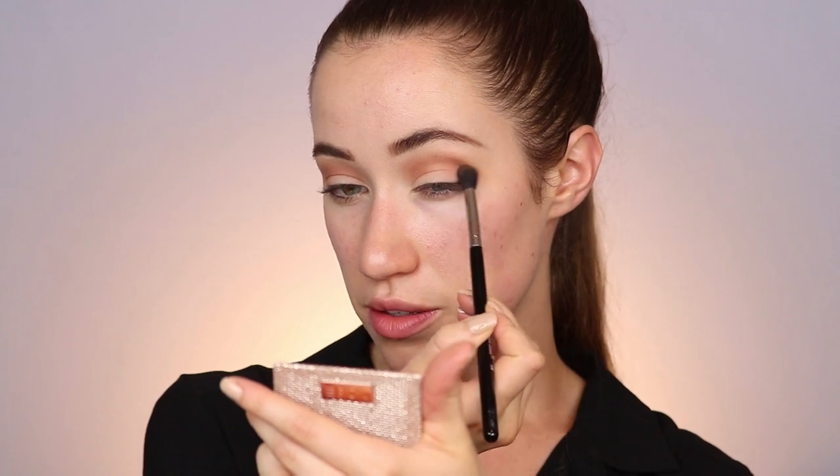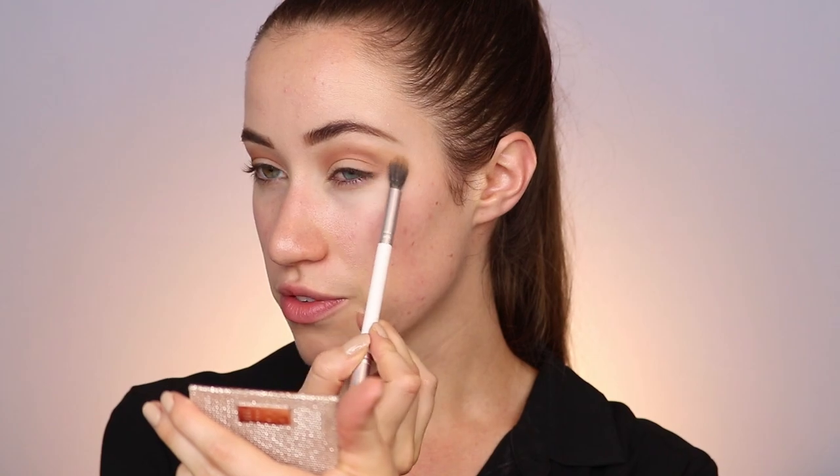I'm just building up a little bit more on the outer corner — that's the best part about eyeshadows. If you start with a little bit you can always build up and make it more intense later. I'm actually going to dip back into that first shade because I just want the outer corner to look a little more diffused; I just want some more pigment there.